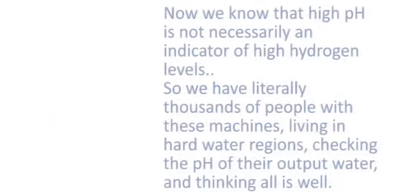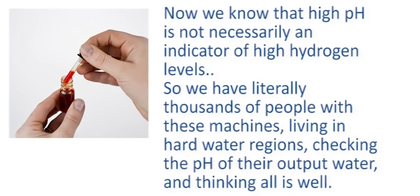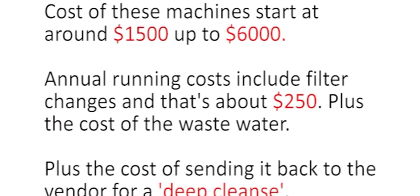We know that high pH is not necessarily an indicator of high hydrogen levels, so we literally have thousands of people with these machines in hard water regions checking the pH of their output water and thinking all is well — they were never even told about hydrogen. For this reason we're seeing giant changes in the industry; some companies embrace molecular hydrogen and some try to ignore it. The costs of these machines start around $1,500 up to $6,000, with annual running costs including filter changes at about $250, plus waste water costs and deep-cleanse service fees.